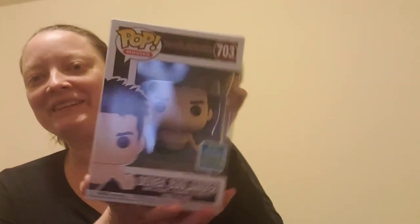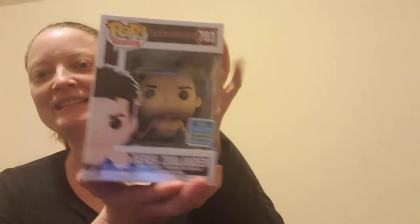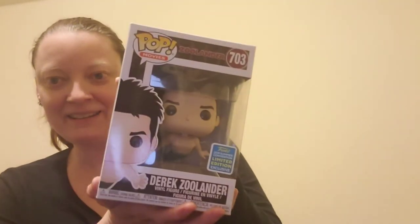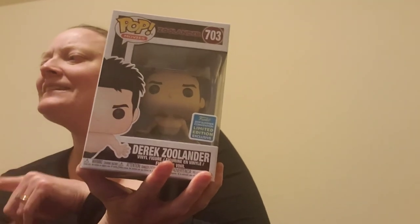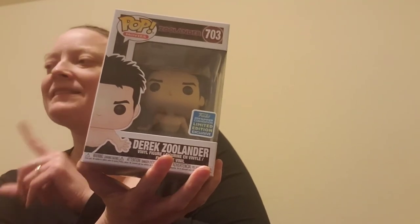I got him that, and then these three are Funko Pops — we collect Funko Pops, and these are just the ones I thought he would like. This one is from Zoolander — it's Derek Zoolander as a merman. We both thought that was really funny when we saw it in the movie, so when I saw this I went ahead and got it.